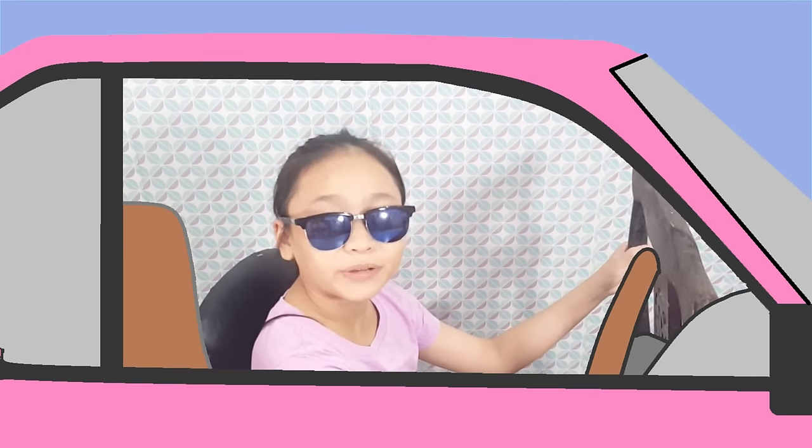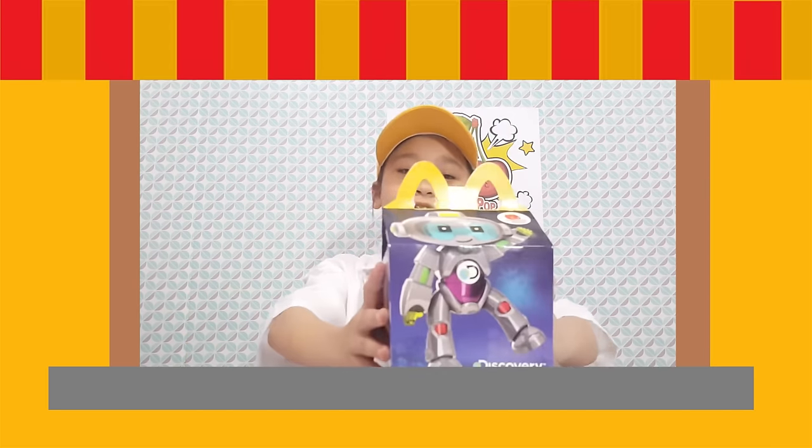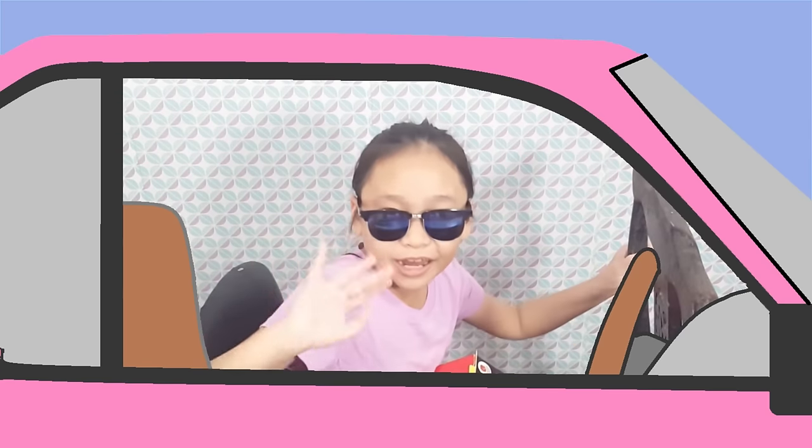Hello there! Hello, how may I help you? I would like an LOL Underwraps Happy Meal please. Oh, one LOL Underwraps Happy Meal? Coming right up! Here you go! Thank you, bye! Thank you and have a nice day!